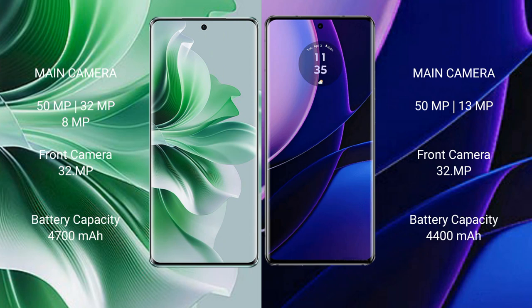OPPO Reno 11 Pro features a rear triple camera setup: 50MP plus 32MP plus 8MP, with a 32MP front camera. Motorola Edge comes with a rear dual camera setup: 50MP plus 30MP, also with a 32MP front camera.